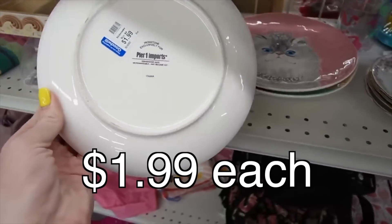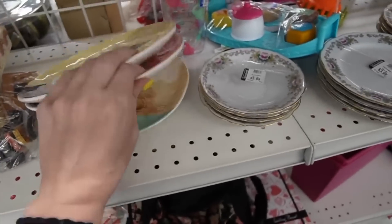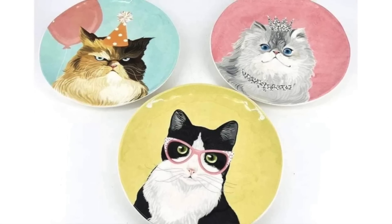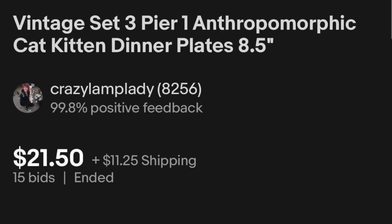Oh wow, Pier 1 cat plates. Oh my gosh, look, there's even a grumpy cat. A grumpy cat has a little bit of a chip there, unfortunately. I think those might be worthwhile.